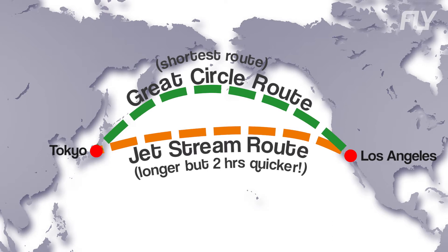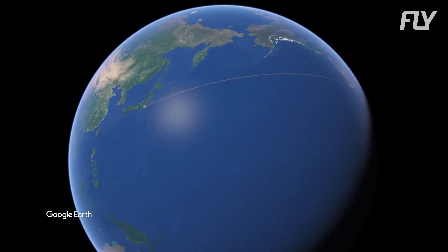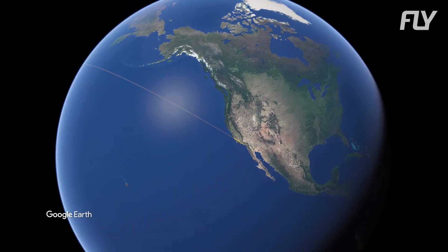By the way, if you're wondering why this is the shortest route by distance, remember that the Earth is a sphere, and in some cases the shortest distance on a sphere translates to a curve on a 2D map.